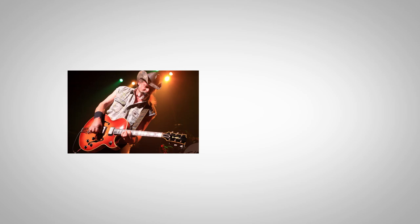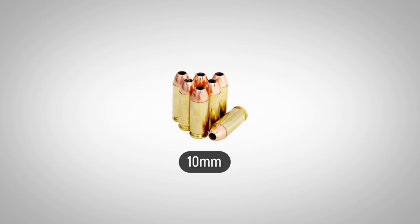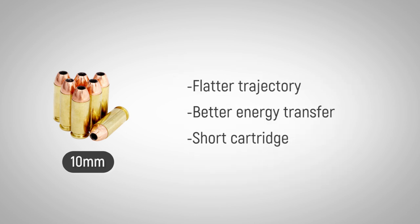What does Ted Nugent have in common with FBI agents? A 10mm auto handgun. Designed by Colonel Jeff Cooper in 1983 to replace the .45 ACP, the 10mm has a flatter trajectory and transfers energy better from bullet to target.